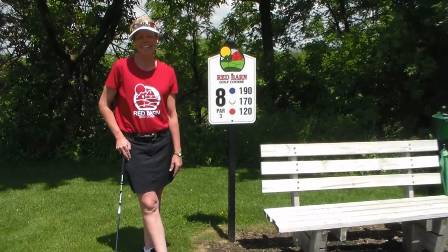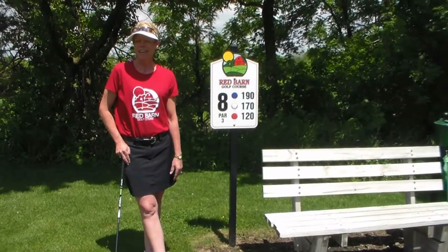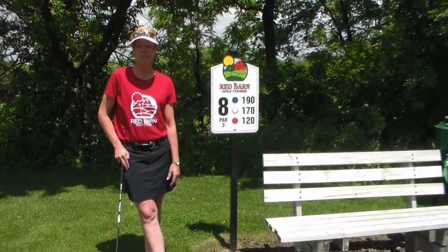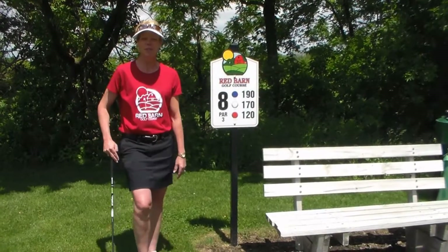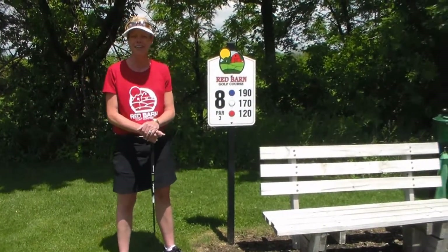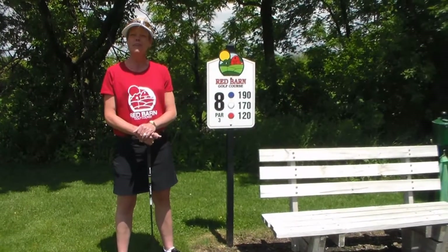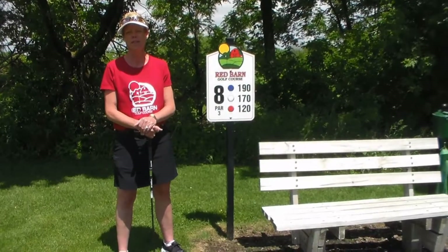I'm Mary Ann Kaiser, and I am the PGA Golf Professional here at the Red Barn. We are at the original golf course that was part of the Wagon Wheel years ago in Rockton, Illinois. We have taken it over, and we are at hole number eight, which is our favorite hole, because we've added some length to it to have everyone be able to enjoy that hole.